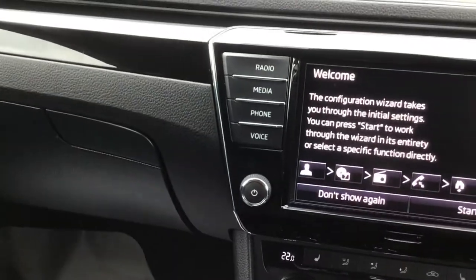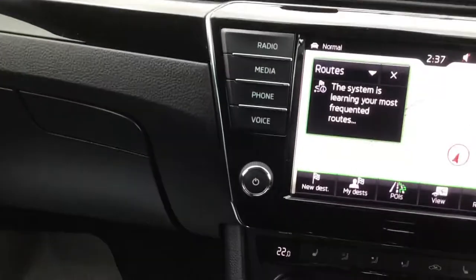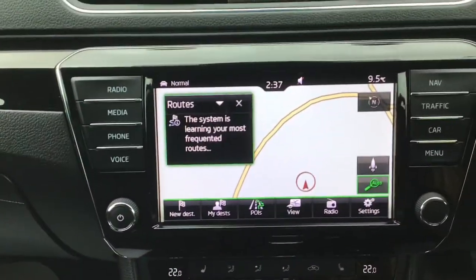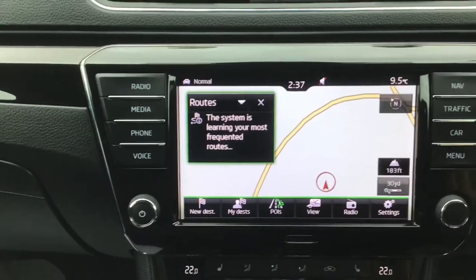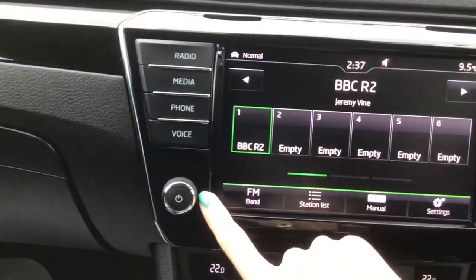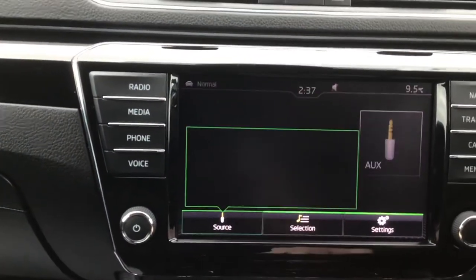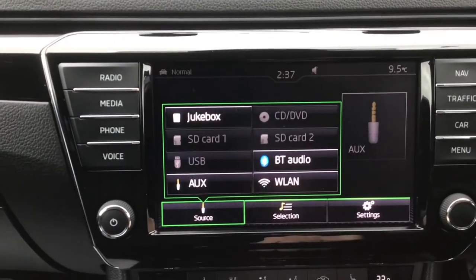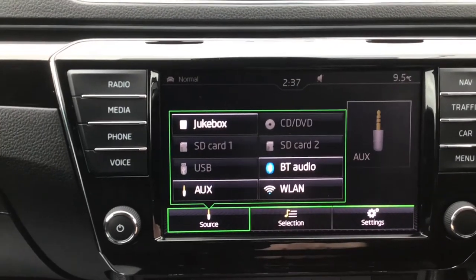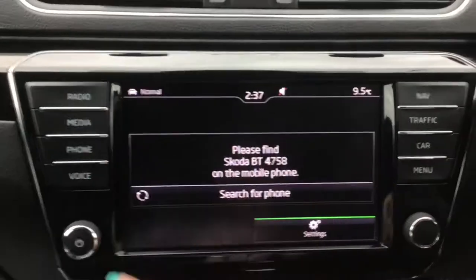You've got a touchscreen display which comes with a satellite navigation system, and it's also got WiFi. You've got your different radio options, with various media options including Bluetooth streaming, an aux port, Bluetooth phone connection and voice control.